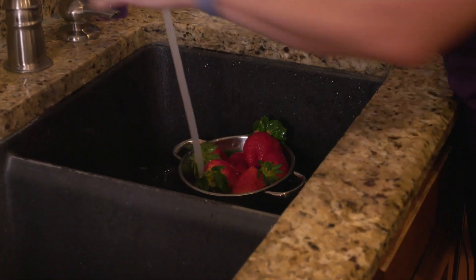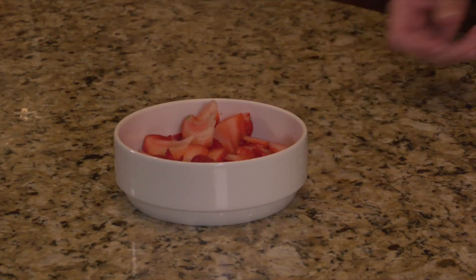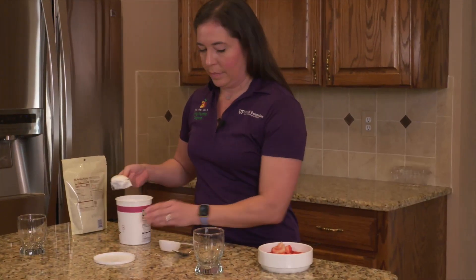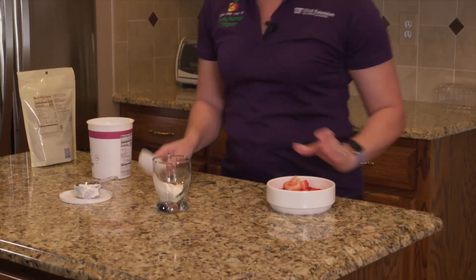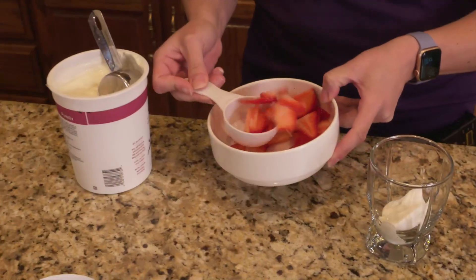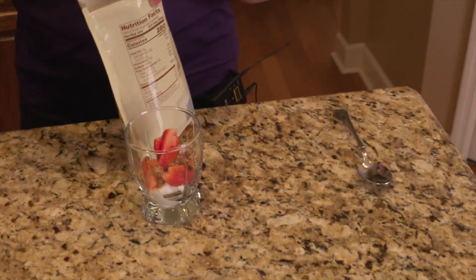Since I'm using fresh Florida strawberries, I'm going to make sure to wash them before I slice them into bite-sized pieces. Next, I'm going to layer about a quarter cup of yogurt into each of six cups or bowls, then top it with a quarter cup of sliced fruit and two tablespoons of granola.